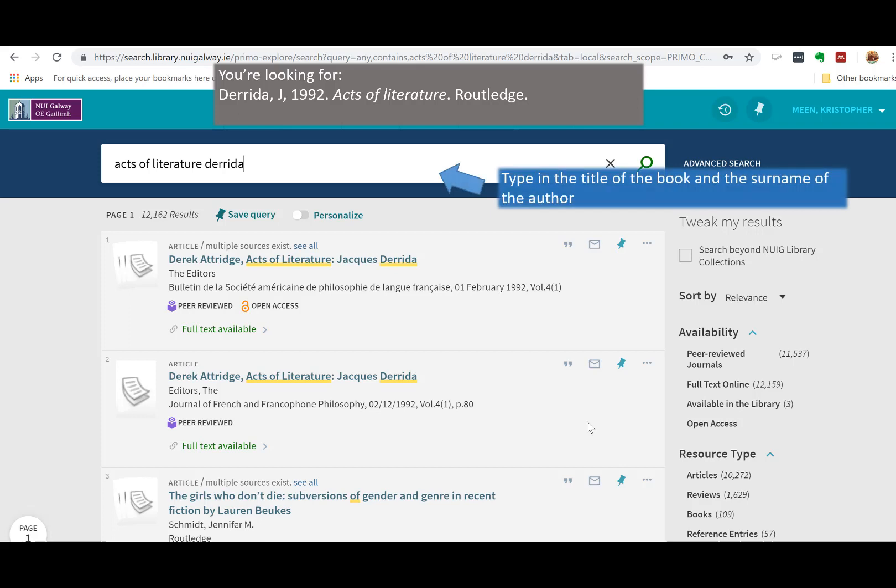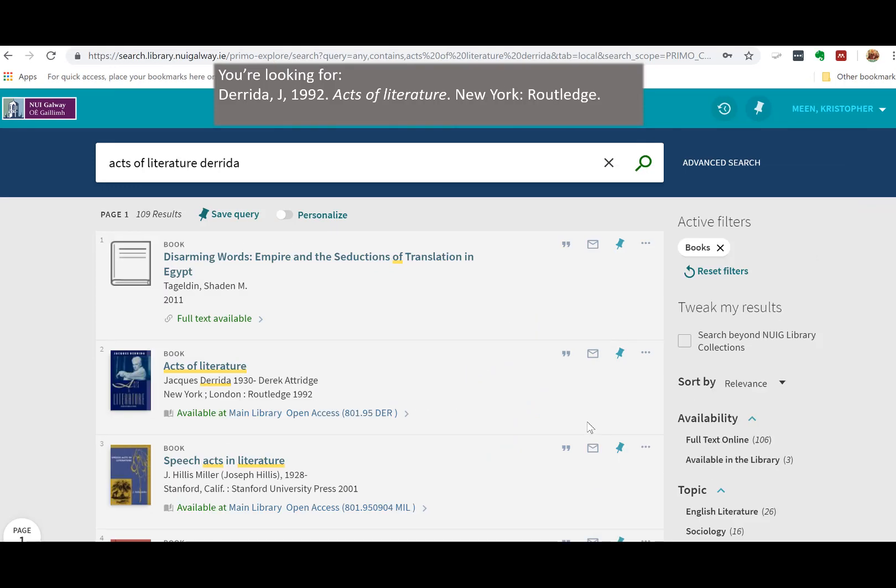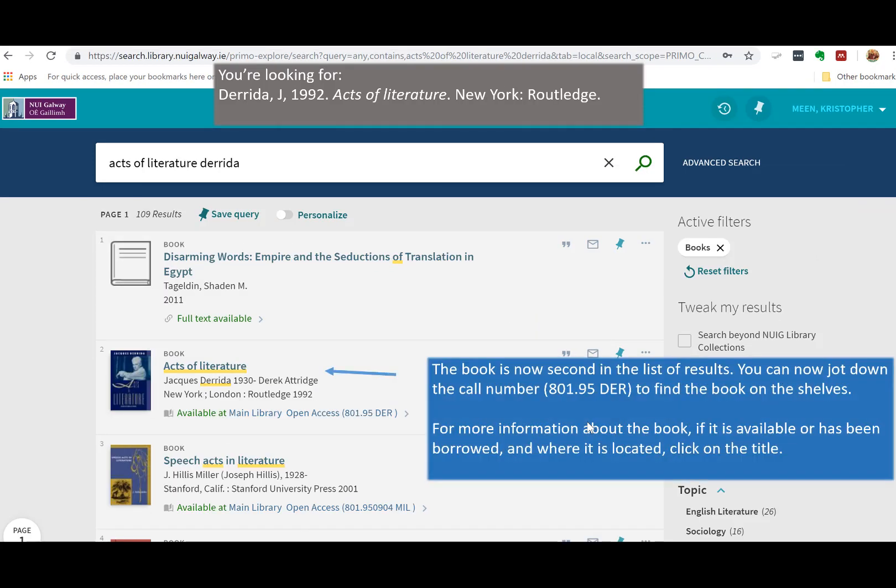Type in the title of the book and the surname of the author. The results at top are related articles but they're not the book that we're looking for. Click Books under Resource Type to the right. The book is now second in the list of results.